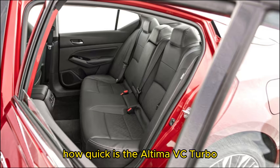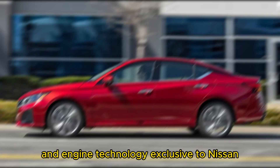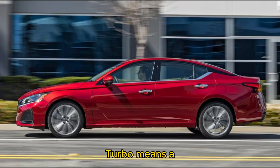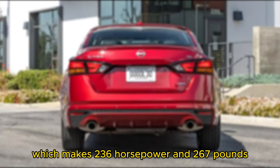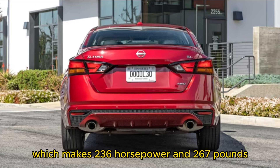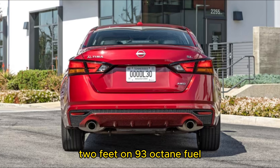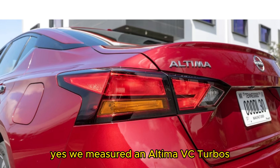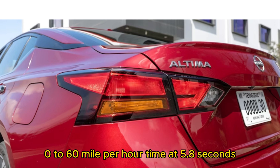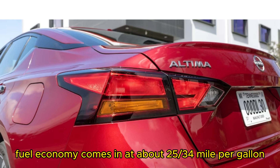How quick is the Altima VC Turbo? The letters VC mean variable compression, an engine technology exclusive to Nissan. The VC Turbo badge is applied to Nissan's 2.0-liter turbocharged inline-4 engine, which makes 236 horsepower and 267 pound-feet of torque on regular gas, or 248 horsepower and 273 pound-feet on 93-octane fuel. A CVT automatic and FWD put that power to the ground. We measured an Altima VC Turbo's 0 to 60 mph time at 5.8 seconds. Fuel economy comes in at about 25/34 miles per gallon.